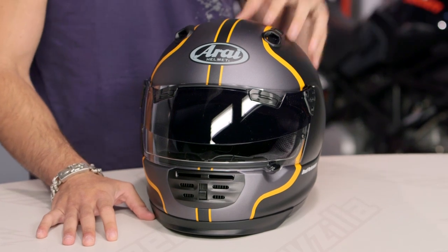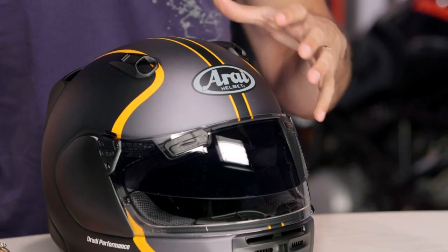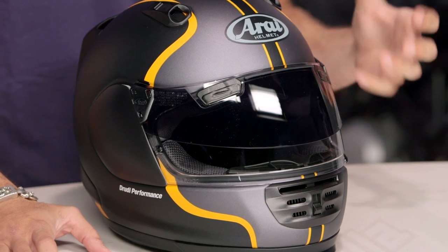They're using super premium materials and it's going to carry that Snell rating. This is the bold graphic. Two colors available — this is our black, our graphite, and our orange. There's also a black graphite and red.